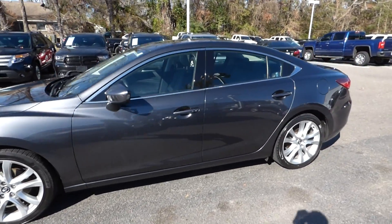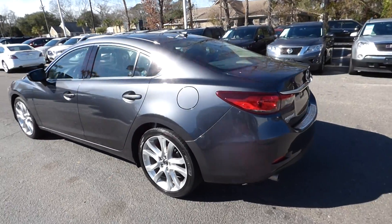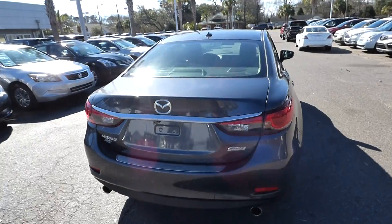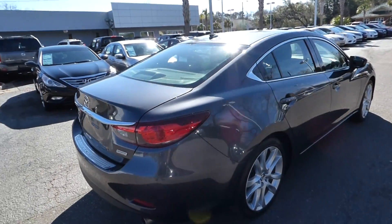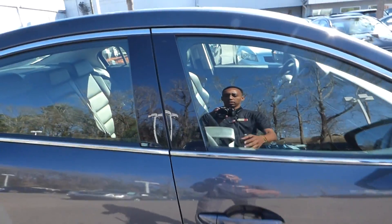Here's a quick look at our 2015 Mazda 6. The vehicle has 48,000 miles and will qualify for a lifetime warranty. Features include dual exhaust, alloy wheels, keyless entry, and push button start.